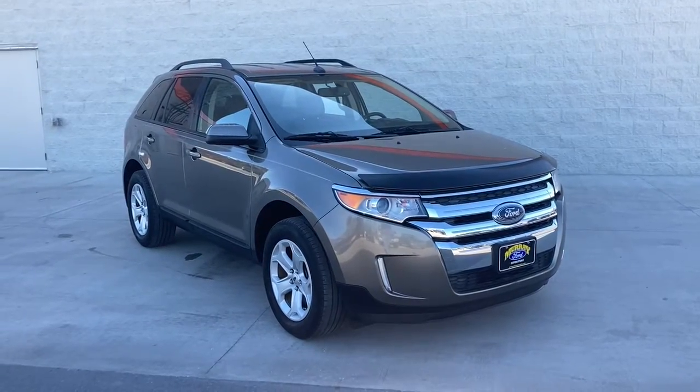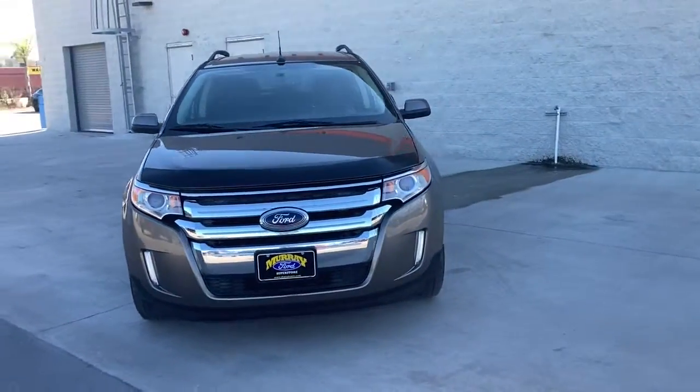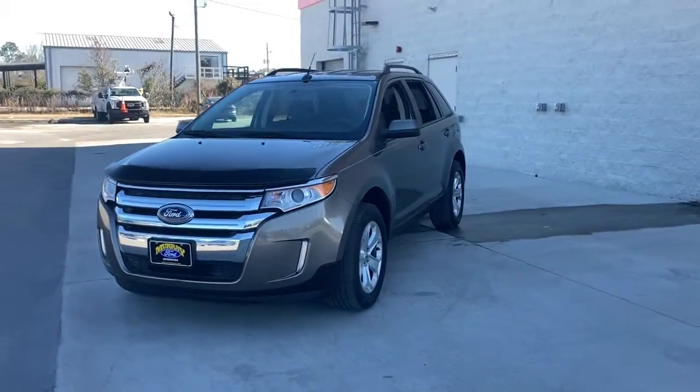You will be amazed by this 2013 Ford Edge. With less than 100,000 miles on the odometer, this vehicle provides excellent value.